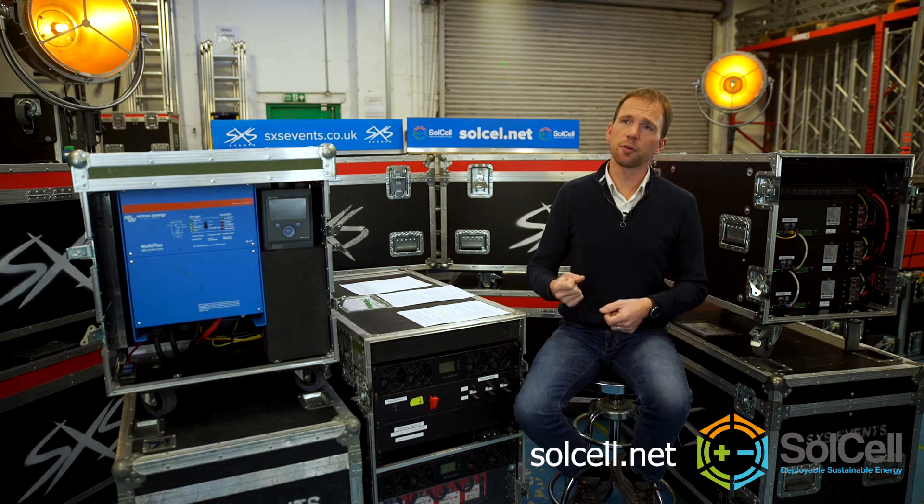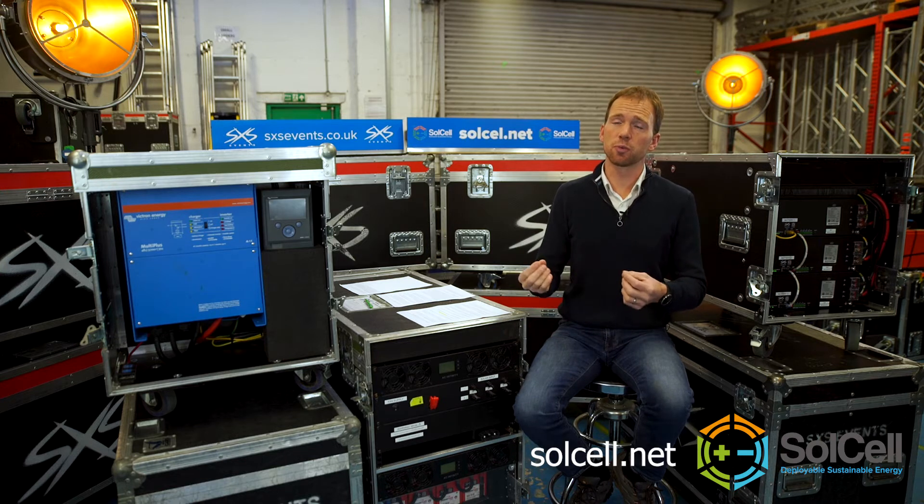An average microwave takes about 500 watts to run in normal mode to heat up soup. A hairdryer running at full power takes about 1600 watts — that is 1.6 kilowatts because it's 1600 watts.